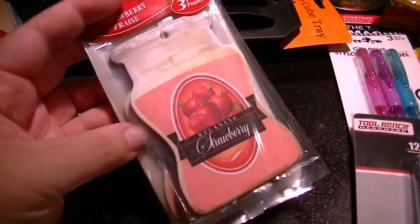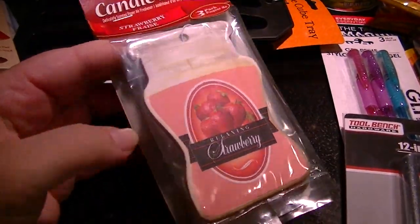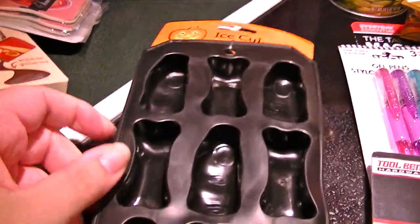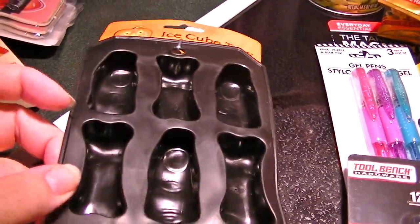An air freshener for my husband's car as a joke — well, he'll take it as a joke, and I'll take it as something I could put my face in. And then I got these ice trays. They already have a lot of their Halloween stuff out, so these are bones and fingers shapes — really cool. You can use them for more than just ice.